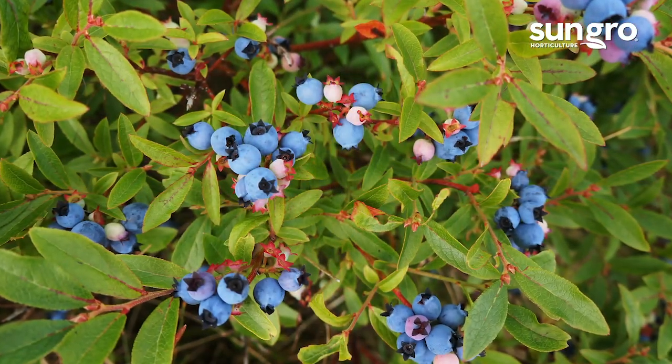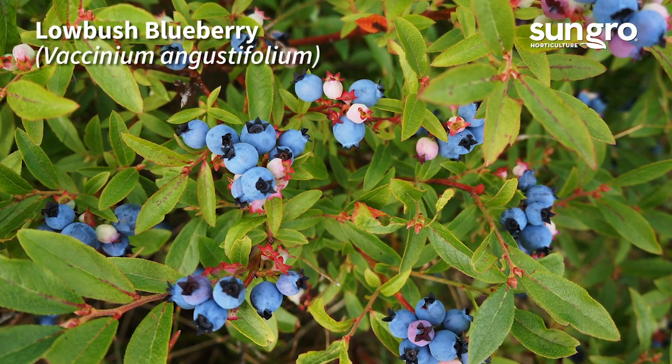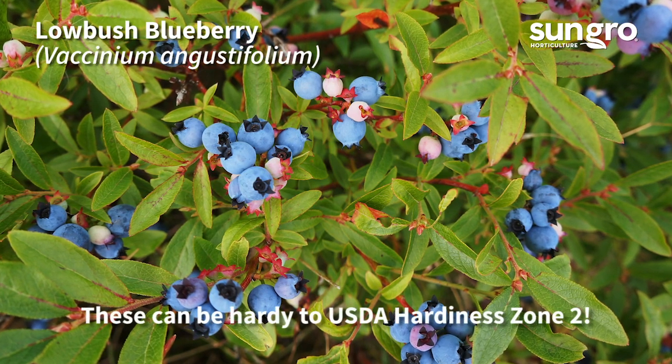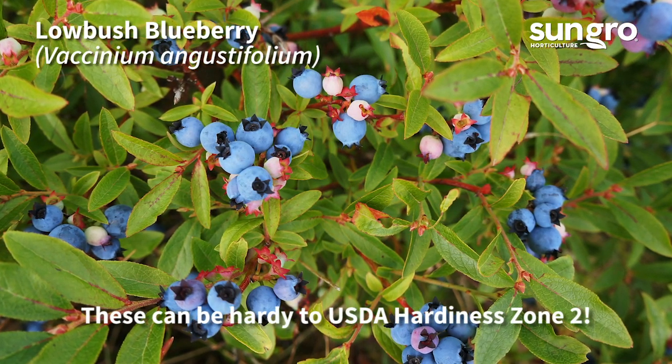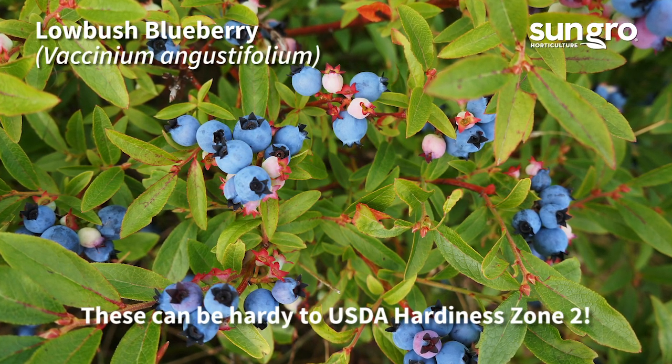Lowbush blueberries reach between one and two feet high and bear small, very flavorful fruits in midsummer. They're found in fields and dappled forests across northeastern North America, where they create carpets of wild berries. Grow them in sunny or partially shaded gardens.